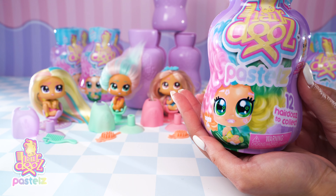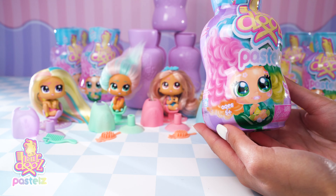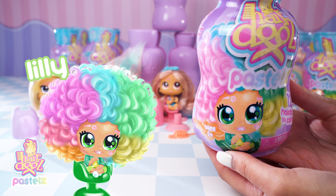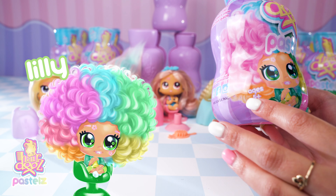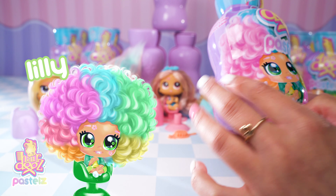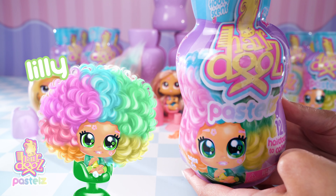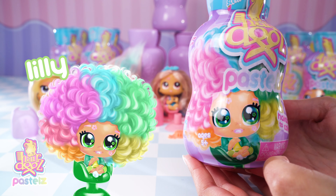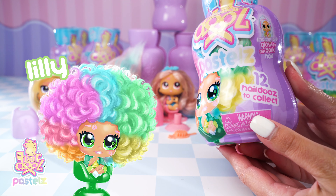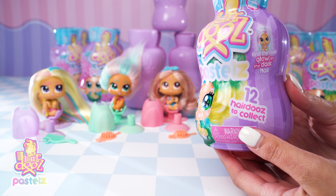I'm so excited to open these hairdos and see who's inside. On the bottom we have the awesome Lily. She has five different colours in her hair — she is so colourful. She's got bright green eyes, and it says on here that we have 12 hairdos to collect.